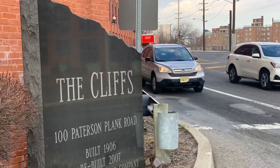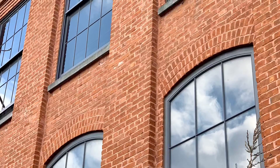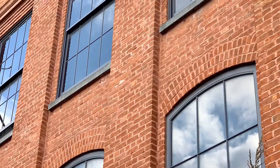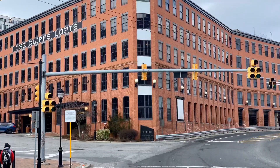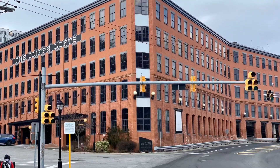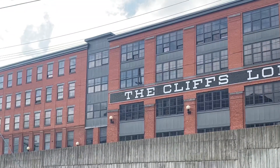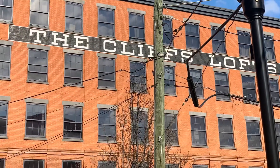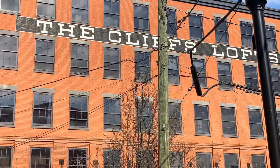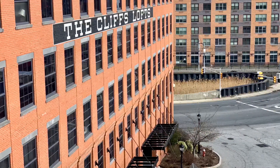The Cliffs are at 100 Patterson Plank Road, right at the Second Street light rail station bordering Hoboken. The building used to be an old boiler factory and then later became a bookbinder company. The original industrial building was three stories high, and when Manhattan Building Corporation took it over and converted it into apartments, it became five stories high.